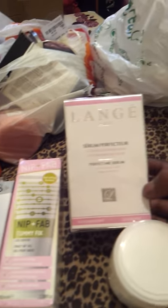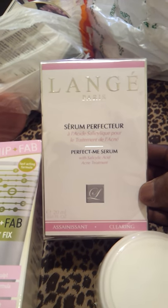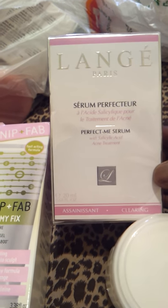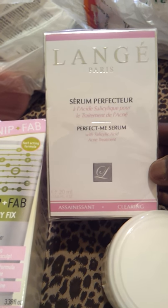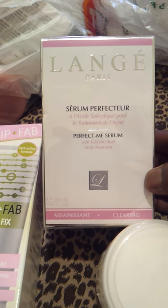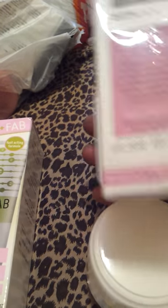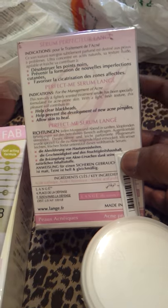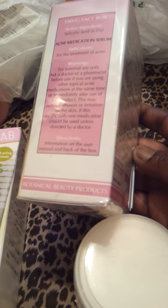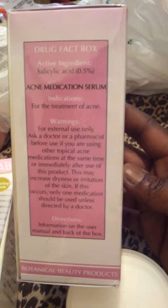I've got this product called Lange - I think that's how it's pronounced. It's basically a serum - a Perfect Me serum. It's meant to fix your skin with good acids to brighten it up. I got this one from TK Maxx as well, a really good offer. They're also good for acne, though I haven't got acne - I'm just going to treat my skin.